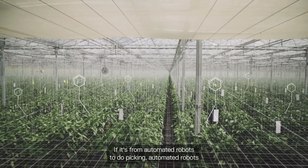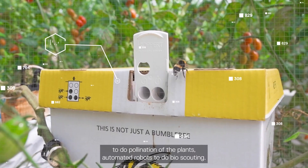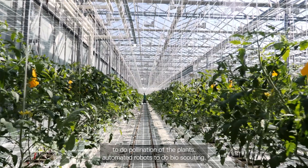From automated robots to do picking, automated systems to do pollination of the plants, and automated robots to do bioscouting.